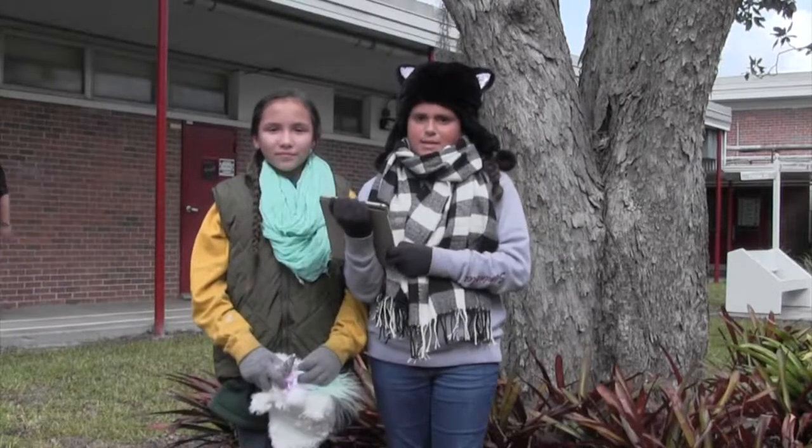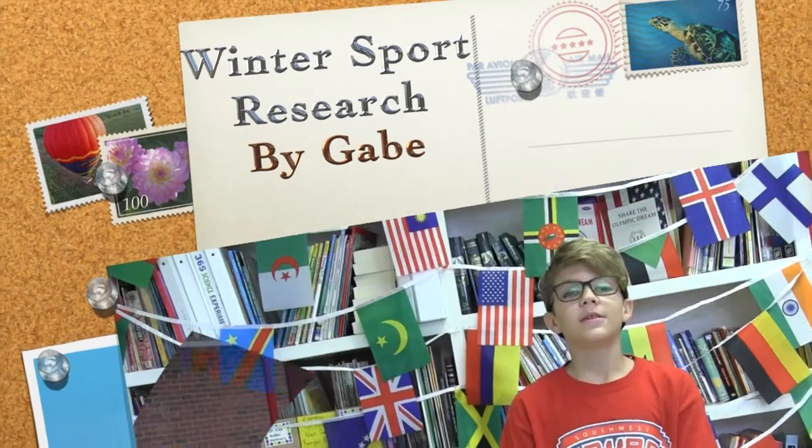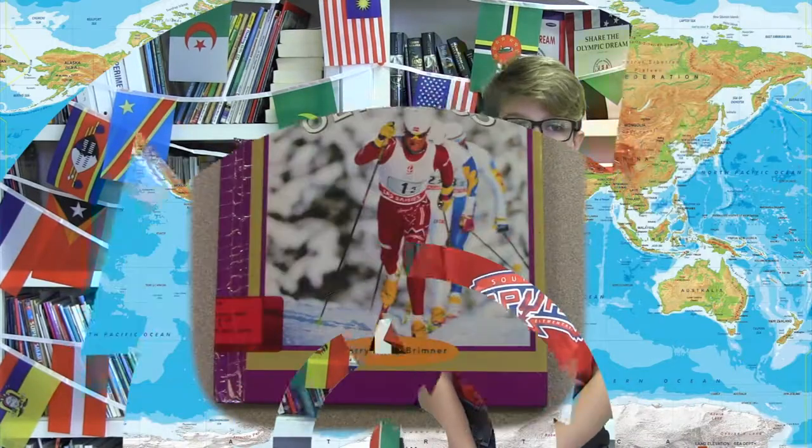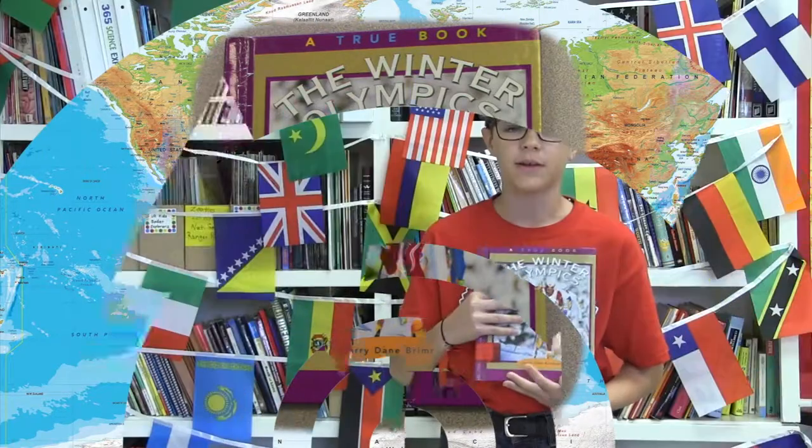Not to mention skis, skates, bobsleds, and snowboards. Thanks, Gavin and Alyssa. So here's the amazing event that I've been researching: it is the 2018 Winter Olympics. I found this book by Larry Dane Burman that tells all about it.